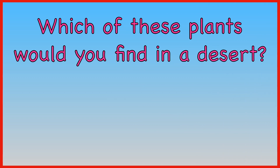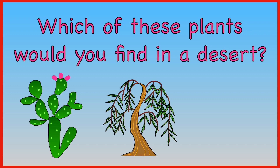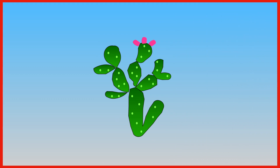Which of these plants would you find in a desert? A cactus, a willow tree, or a daffodil? You would find a cactus in the desert.